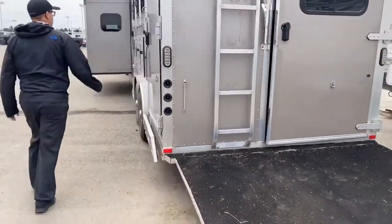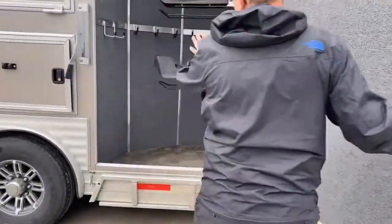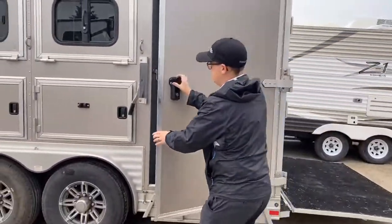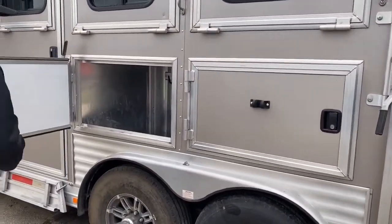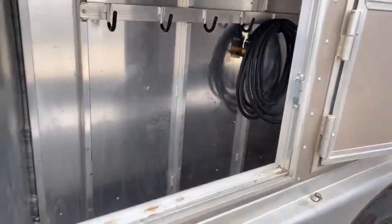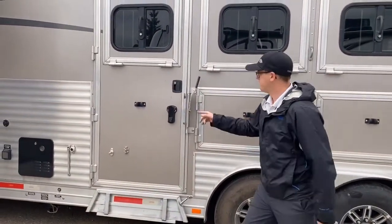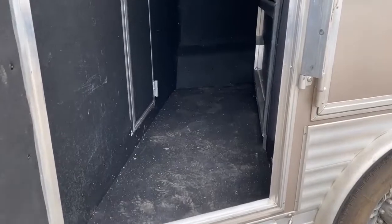Moving on to the other side, we have a spot for tack gear, a couple saddle stands, and the like. There's storage of some sorts — there's the power cables in there, a couple hooks, it's fairly deep. And same thing to point out: it's all alloy construction, so lightweight, strong, top quality.